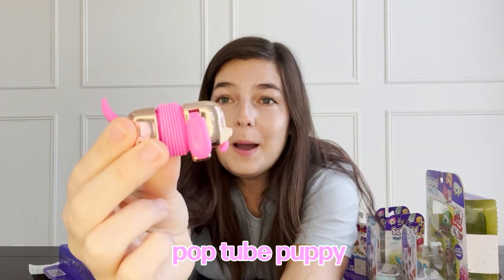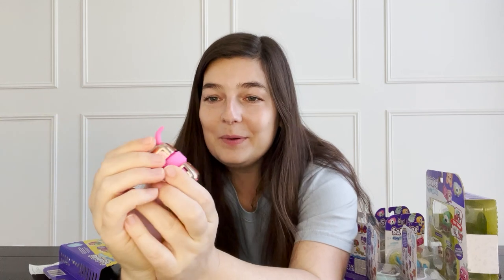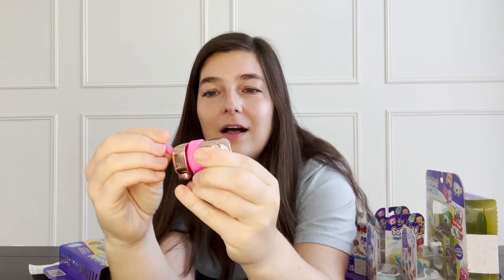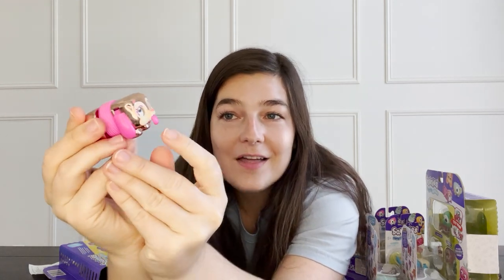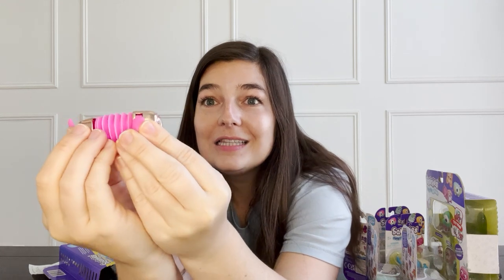Next we have the Pop Tube Puppy. I'm so excited to pull her apart. It wasn't as satisfying as I was hoping for — I actually love pop tubes, I love the pop tube sound and feeling. This is okay, not as exciting as I thought it would be, but it's not bad. The tail doesn't do anything. The tongue pushes up and then back and it makes a little clicking sound and also moves the eyes — it's like it's rolling its eyes, that's so funny! Its eyes go up and down, and the ears go up and down too. It's not as good as the cat, I feel like the cat was a little more satisfying, but this is also super cute.